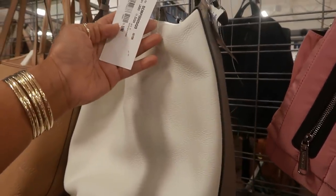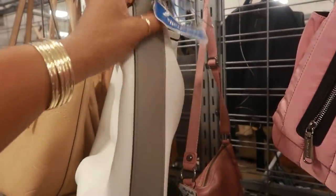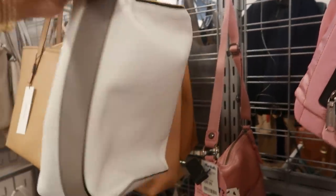Marnie — oh yeah, I saw a lot of Marnie bags, where was I at, TJ Maxx? How much is it here? $350 for this — goodness.